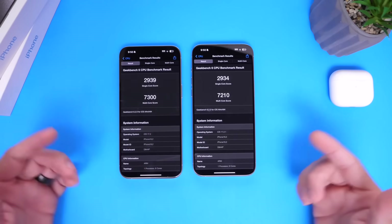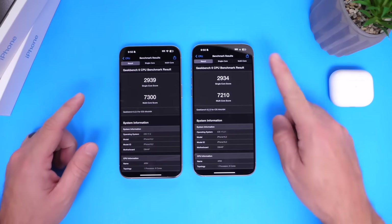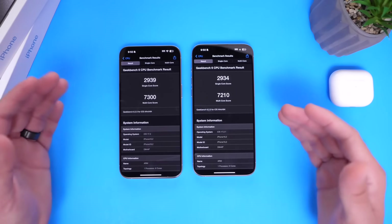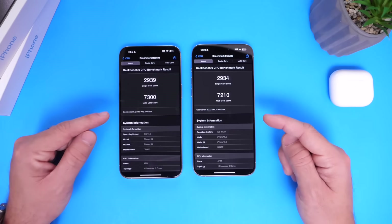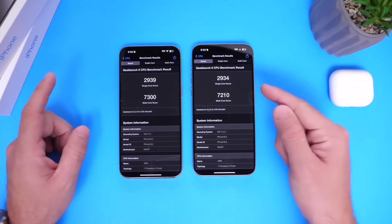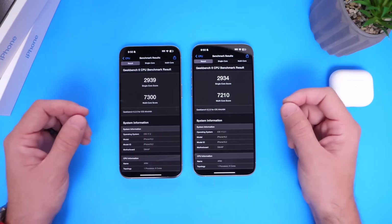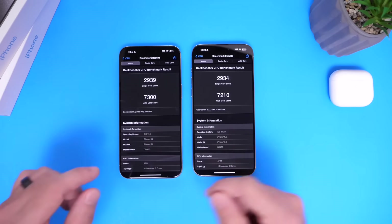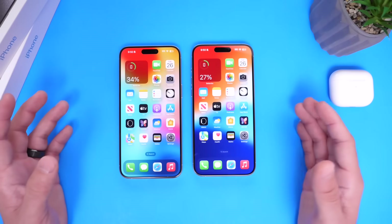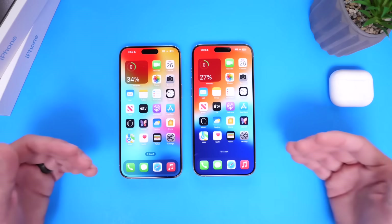The test is now completed. iOS 17.2 single-core score is 2,939 versus 2,934 on 17.2.1 — so no meaningful performance gains or losses in single-core. In the multi-core department, we have 7,300 on iOS 17.2 versus 7,210 on 17.2.1, so there are about 90 points of additional performance on 17.2. I don't think these numbers show any major gains, but there are slight gains in multi-core performance. If you're having performance issues, let me know in the comments.